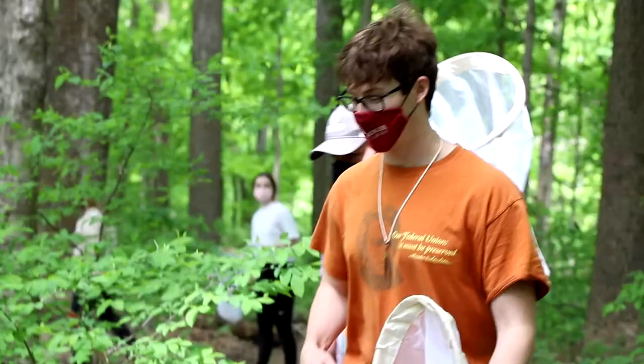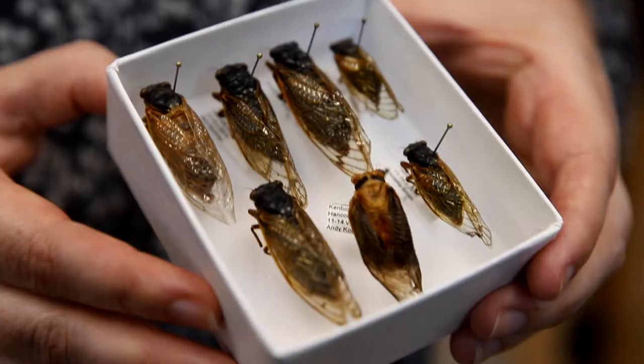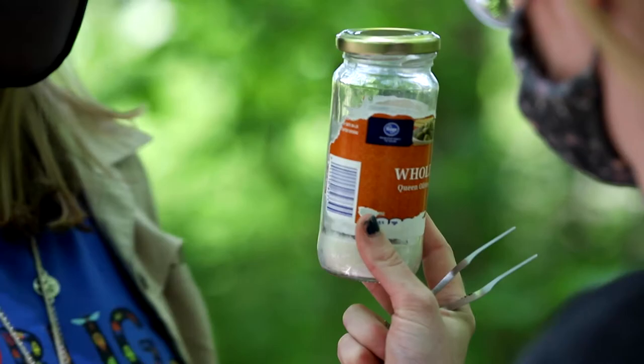We have a really exciting event that hasn't happened in 17 years. Most of our first-year students and second-year students were just born when cicadas emerged the last time. We're going to see 17-year cicadas emerge, and there are about three species that we're going to see on campus.